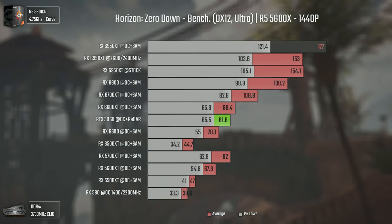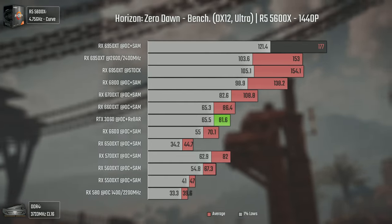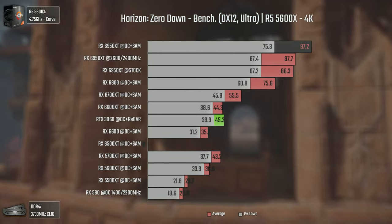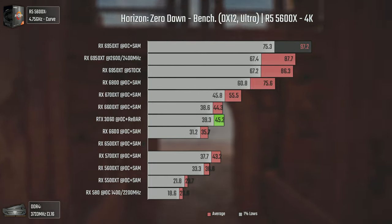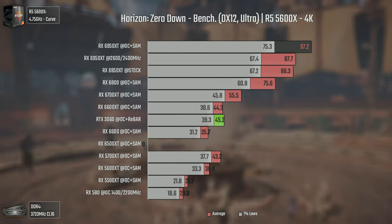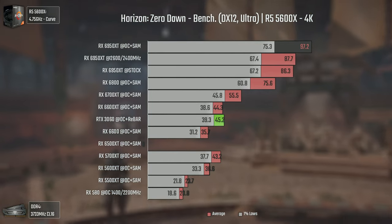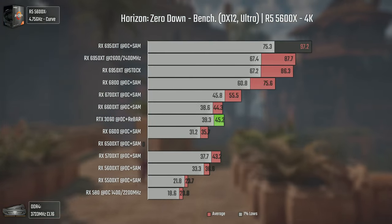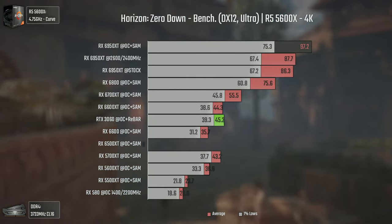The 6700 XT stays below 110. At 4K we have no bottlenecks, and we see the 6950 XT delivering over 20 average FPS more than the 6800, boosted by Smart Access Memory — the same applying to the 6800. Almost 100 average FPS at 4K Ultra. Impressive.